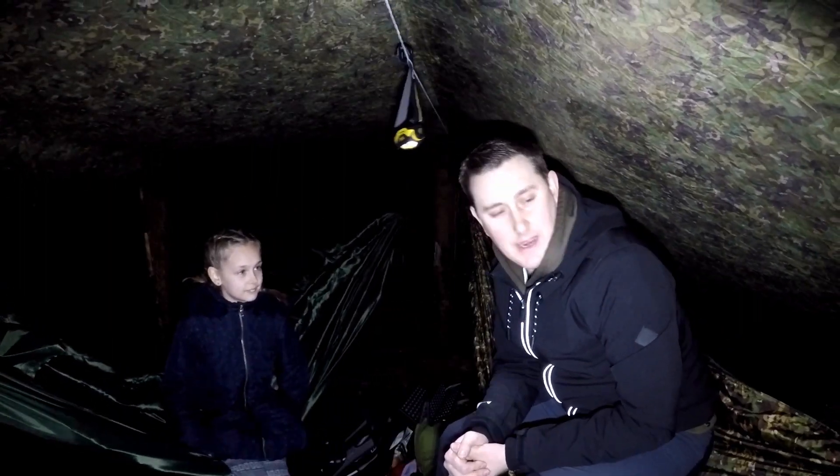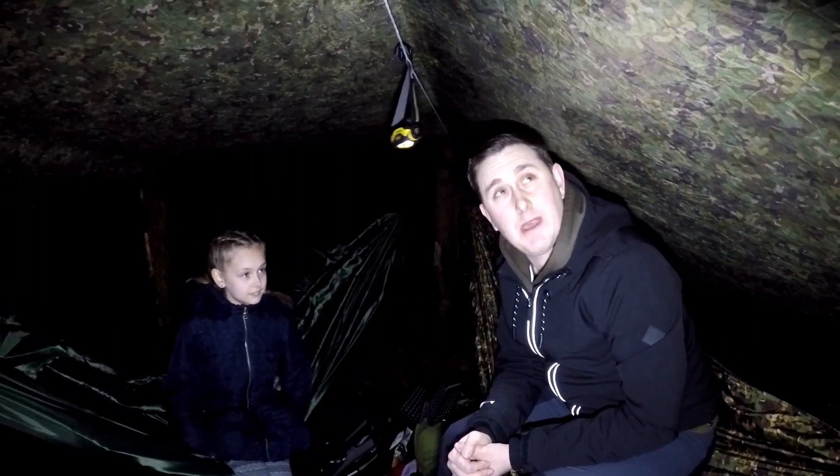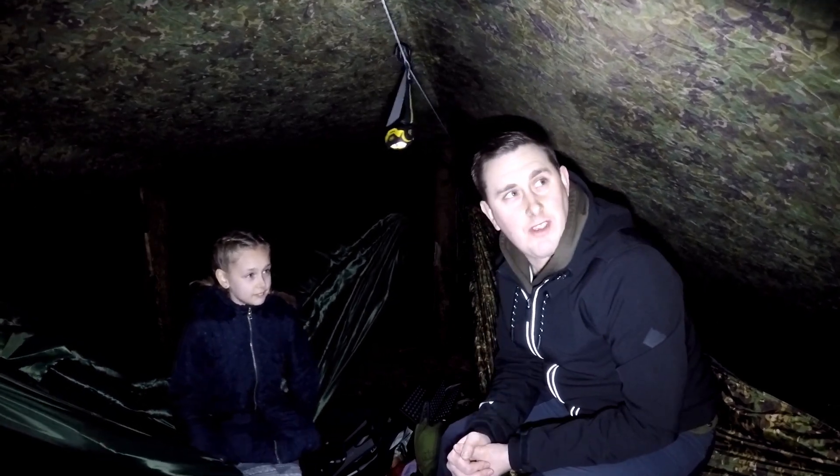We're just going to cook up some food and lay in our hammocks. The weather's a bit temperamental — it's a little bit wet but we're under the tarp, we're fine.